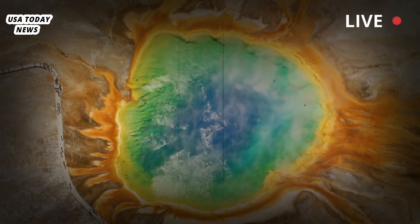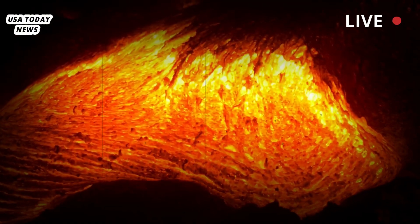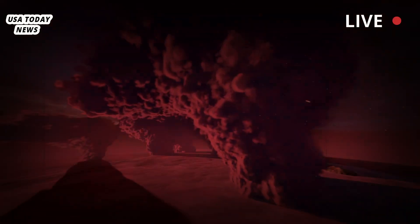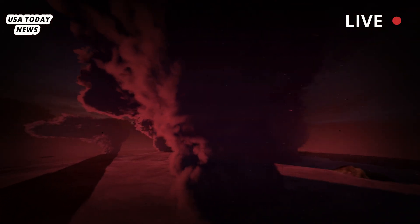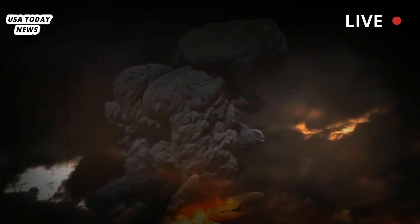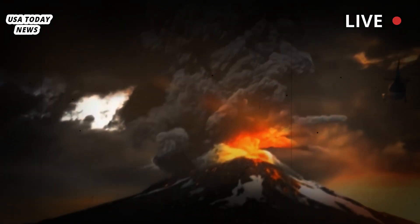Think of the earth like a sponge, Bennington said, but instead of water filling the holes and crevices, it's molten rock. In a volcanically active area, there's a greater proportion of magma to earth. The higher the proportion of magma, the more eruptable the area is.